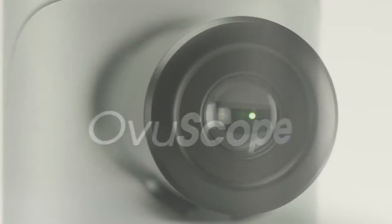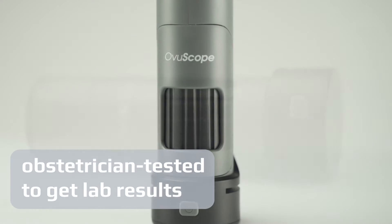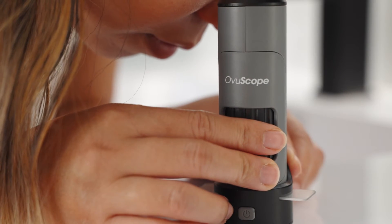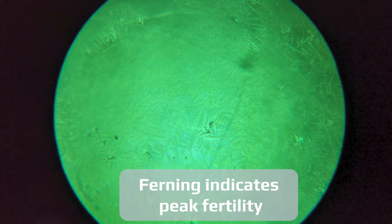This microscope was co-designed by an obstetrician to ensure you can get the same easy-to-see results in your home as the doctor gets in the lab. We designed the Ovuscope with a large viewing area and lab quality optics to make it easy for you to observe crystallization patterns in your saliva and track your fertility cycle.